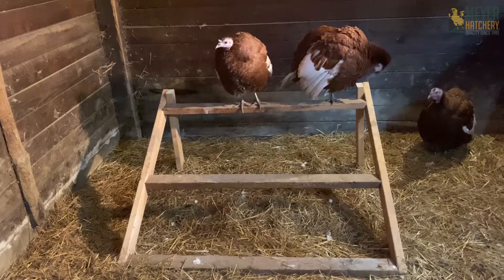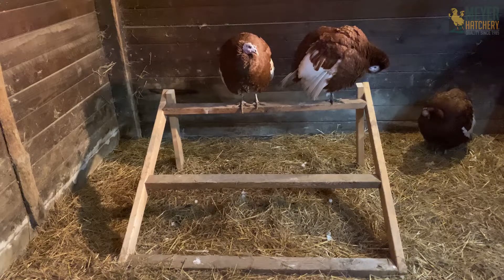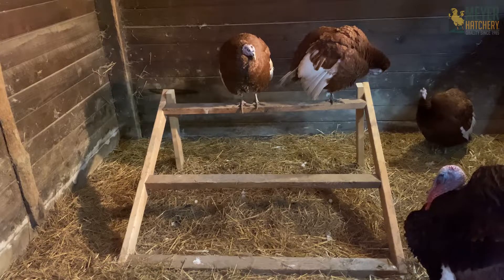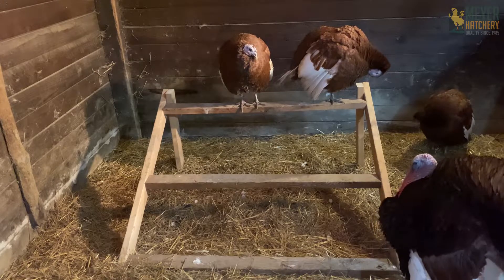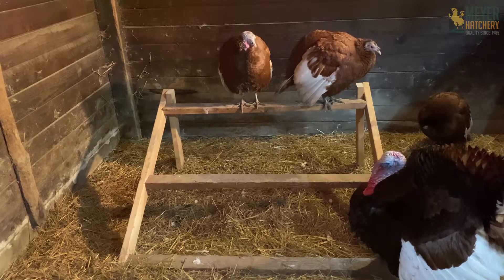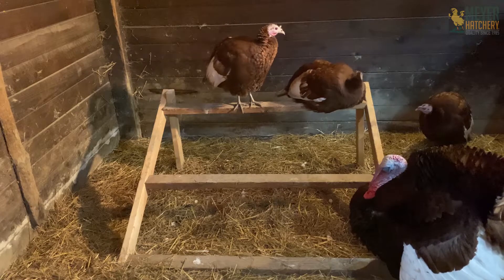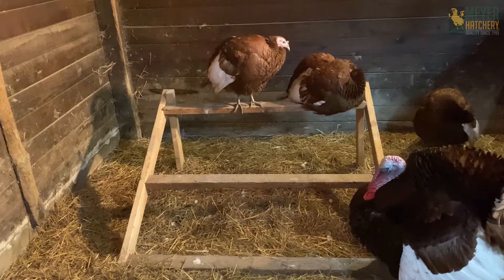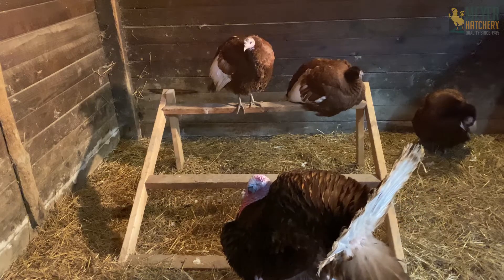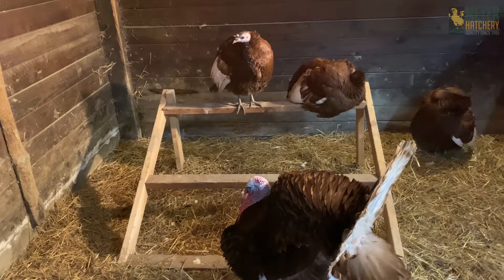Now let's talk perches. Turkeys like to roost up high. My stall doesn't allow them to go super high, but it at least gets them off the ground, which is very important. These are large birds, so you're going to need a larger perch space. They have large feet, so I recommend a perch with at least four inches wide. It allows them to lay their feet flat and get their bodies up and over them, keeping them nice and toasty since they're more prone to frostbite. You're also going to want a wider space between each perch, allowing the length of the birds to roost comfortably.